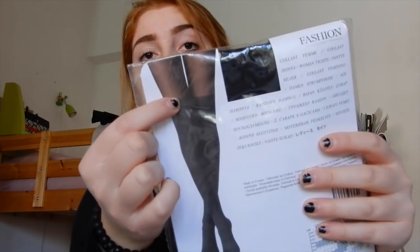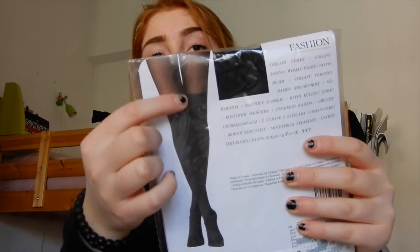Another thing I rated this year was Calzedonia. For La Befana, we give a bunch of socks and tights. I'm not going to try on all the tights since I don't want to open packaging, but I can show what they look like — they're lighter at the bottom and darker above the knee, giving the illusion of over-the-knee socks.